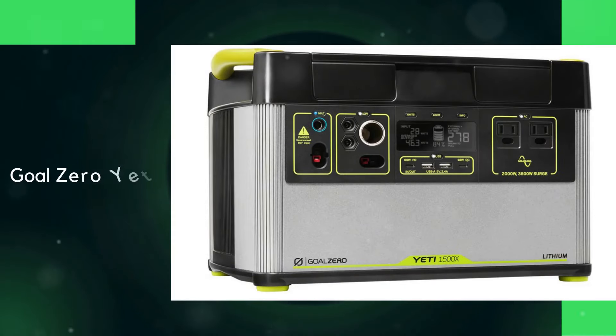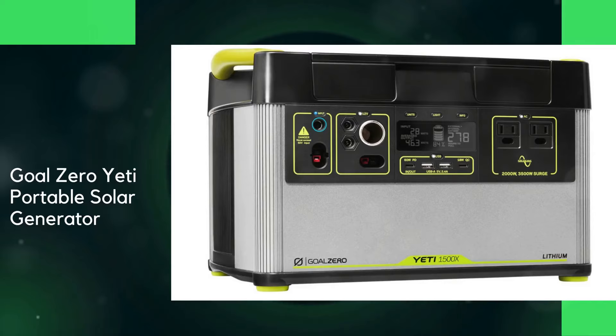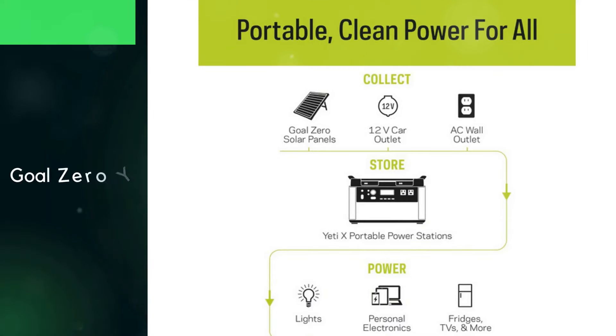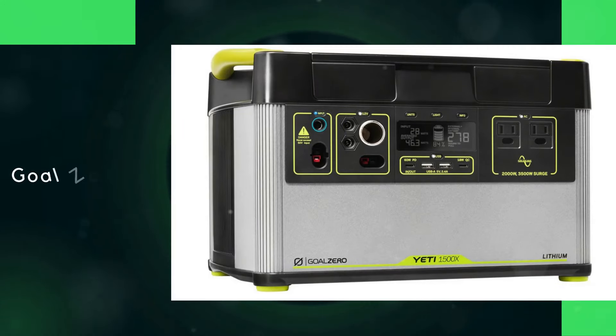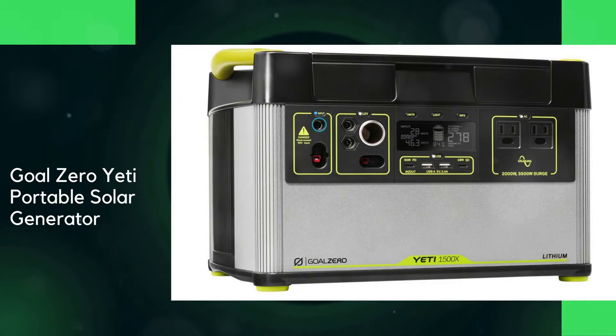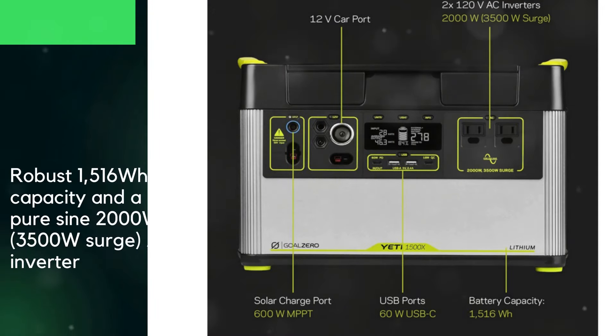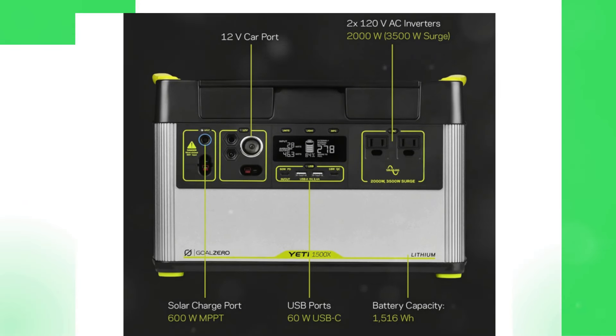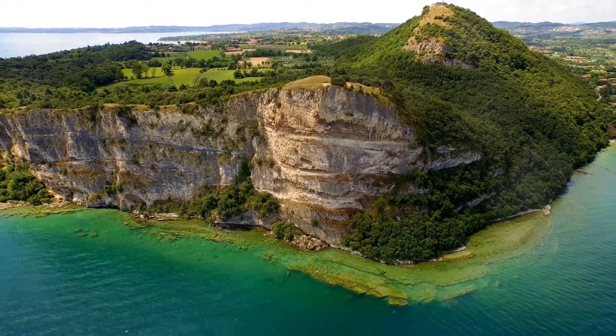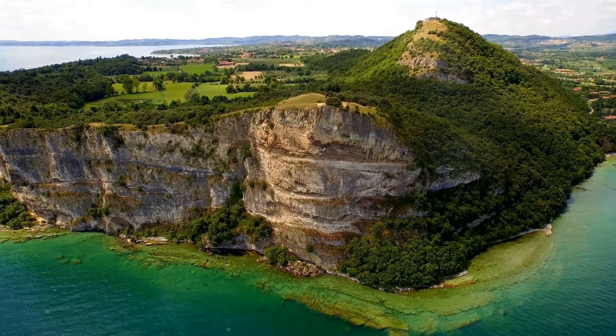Then we have the Goal Zero Yeti Portable Solar Generator — a powerful and versatile solution for reliable backup power, perfect for both off-grid adventures and emergency situations. With a robust 1,516Wh capacity and a pure sine 2,000W or 3,500W surge AC inverter, the Yeti 1500X can power everything from smartphones and laptops to full-size refrigerators and microwaves. It features 10 versatile ports, allowing simultaneous connection of multiple devices.